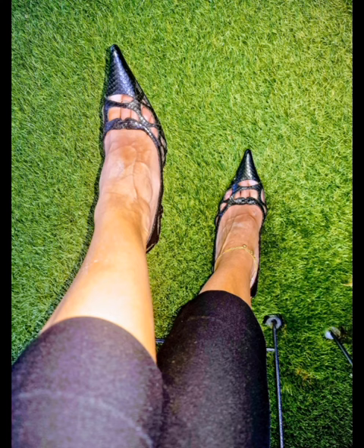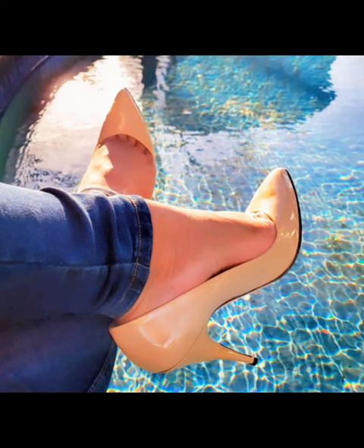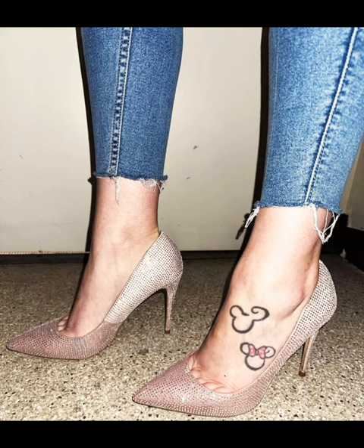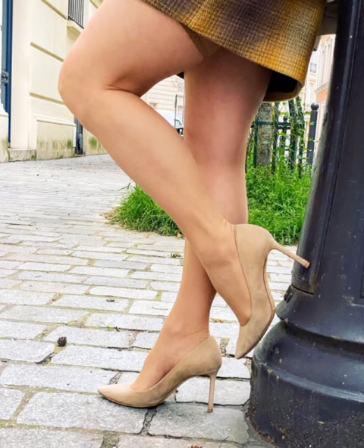This video is very cute for girls and hot ladies. I know beautiful girls and hot ladies love my videos very much. This is a very stunning and gorgeous collection of high-heel pumps. Viewers, tell me in the comment section — do you love my high-heel pumps videos?